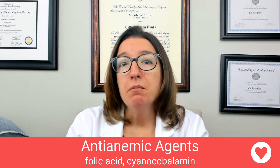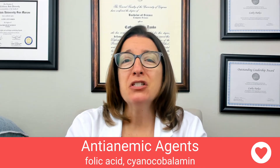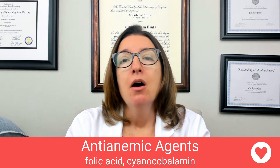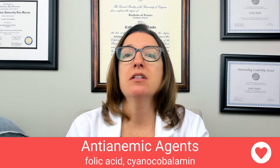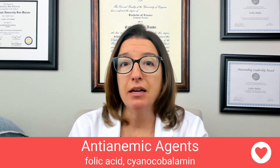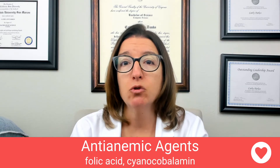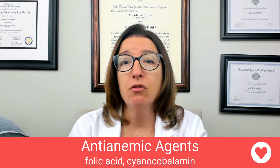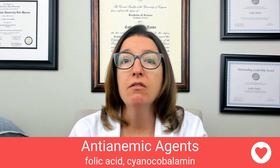Now let's talk about vitamin B12, which is cyanocobalamin. This is used to treat pernicious anemia. Pernicious anemia is a condition where a person doesn't produce intrinsic factor in their stomach, and that intrinsic factor is needed for absorption of B12. So without intrinsic factor, B12 isn't being absorbed, resulting in a B12 deficiency.